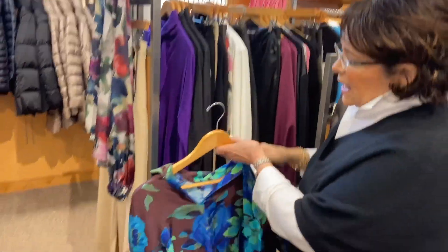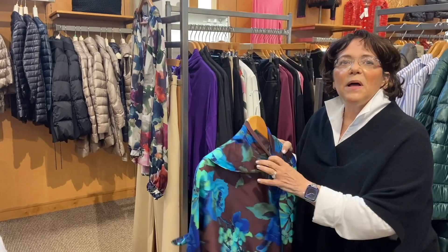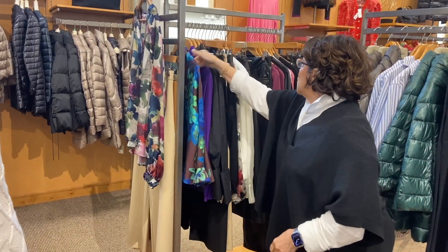Beautiful silk blouses — this is from P.Sophia, a gorgeous silk. It works back to anything from denim to a dressier pant to even a skirt.